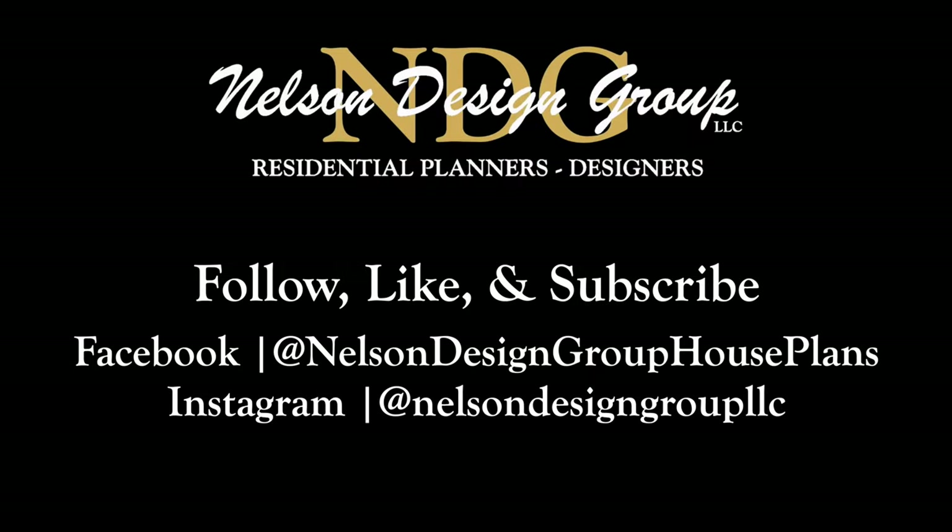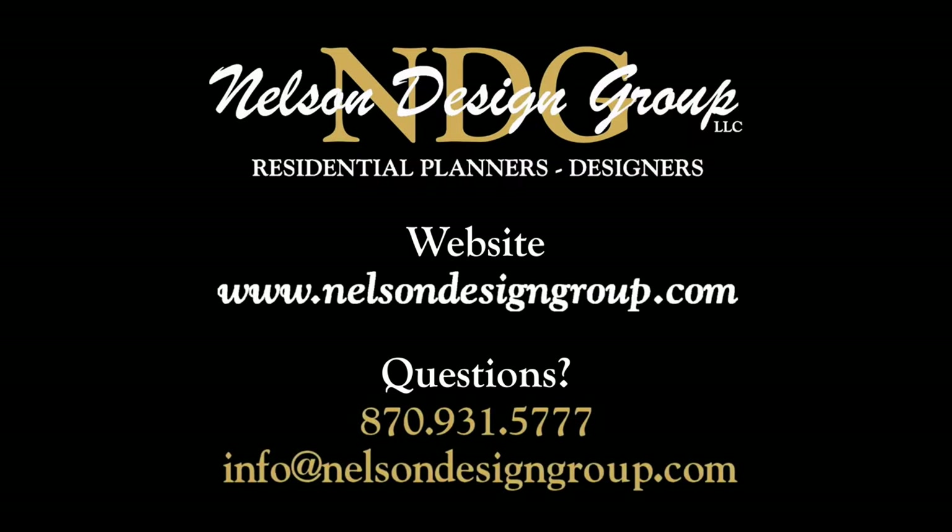For more information on this house plan or another one of our designs, visit nelsondesigngroup.com.